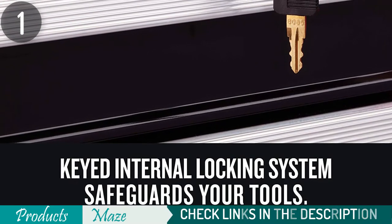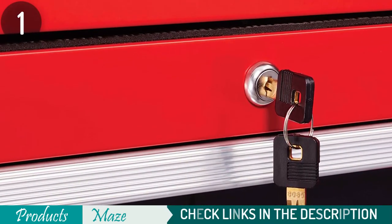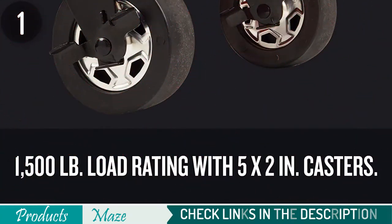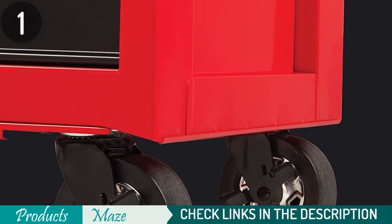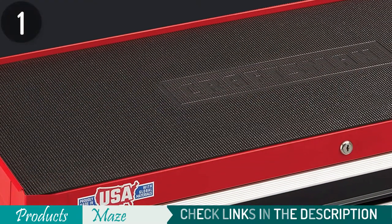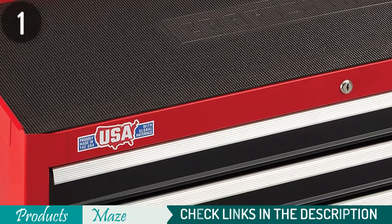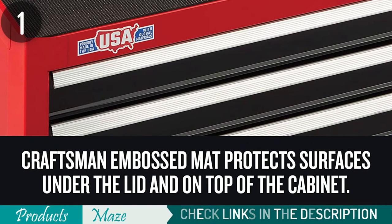There is a full-grip bail and tubular side handles for convenient handling when transporting it. Thanks to the gas struts that support the top cover, opening and closing it is easy and safe. This tool chest has a 10-year limited warranty, requires no assembling, and weighs 88 pounds. It comes packaged with a drawer liner roll and a drawer tray set.